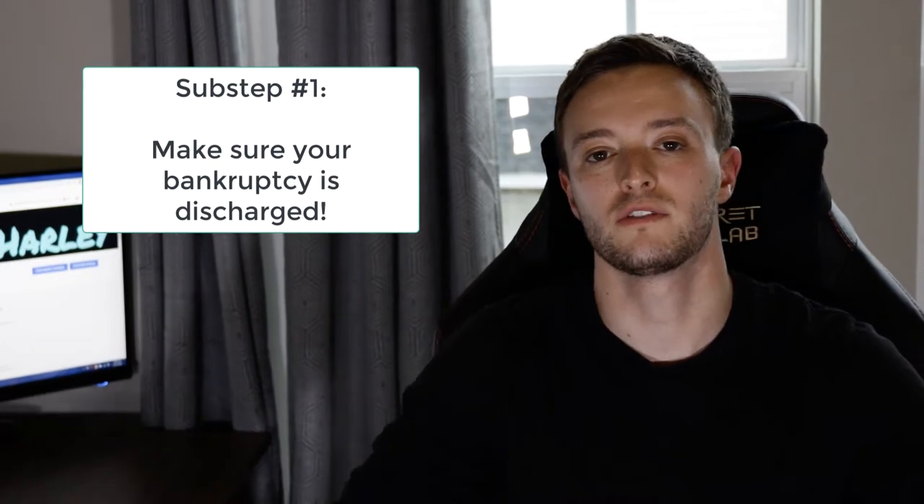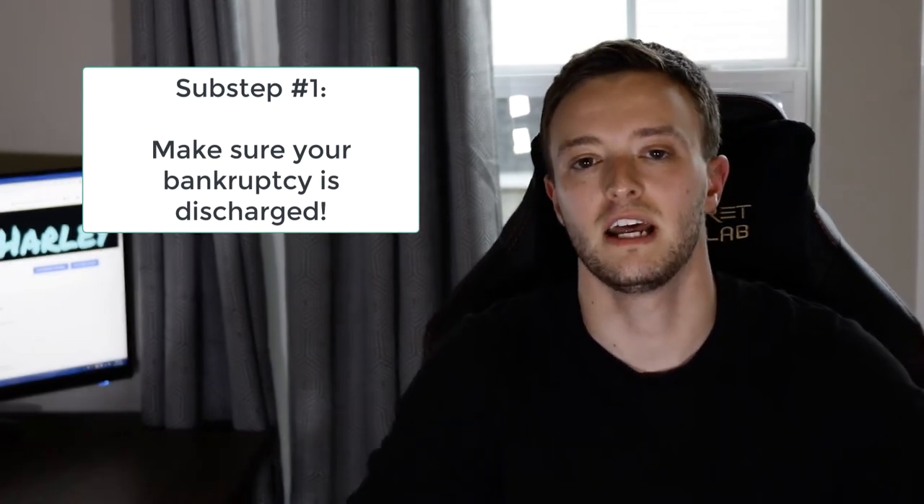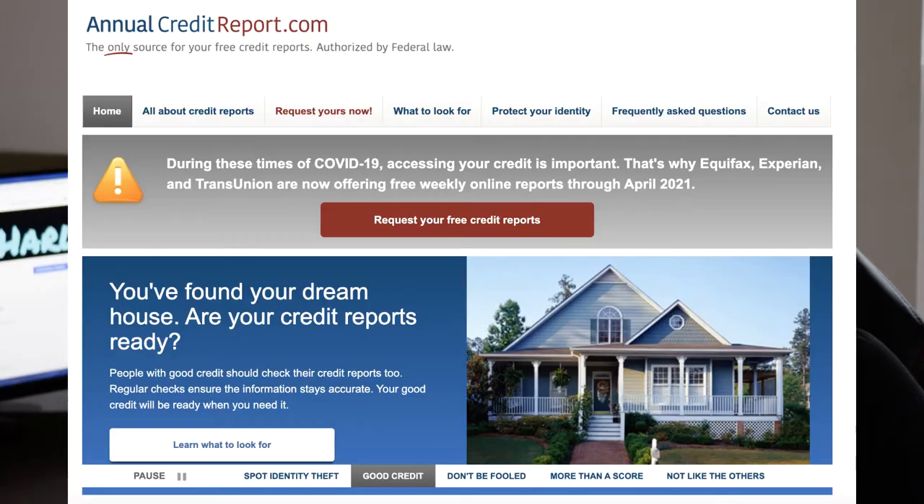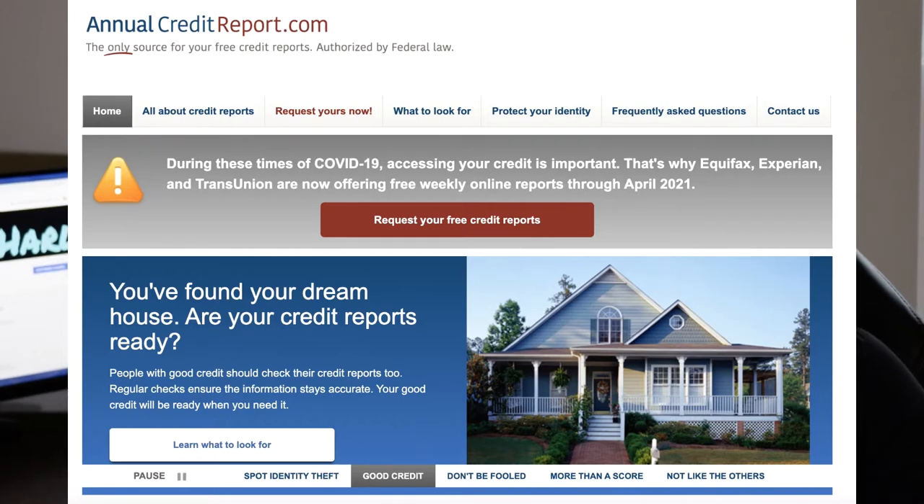The very first step you want to take before you start following this process is to make sure that everything is discharged off your bankruptcy, or that your foreclosure or short sale is finalized, and that nothing's going to come back and haunt you. The easiest way to verify this is by going to annualcreditreport.com and downloading your complete full credit report from all three credit bureaus, making sure nothing is reporting that's going to cause problems, because you're about to spend a lot of time getting your credit scores up.